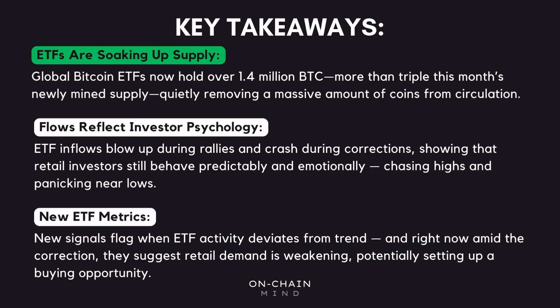To wrap things up, what we're clearly seeing is that the ETFs are quietly soaking up an enormous amount of the available supply — they've already pulled more than 1.4 million Bitcoin off the market, and just this month alone they've absorbed more than three times the number of coins being mined. That's a huge shift in supply dynamics and something you simply can't ignore if you're serious about understanding this market. At the same time, the flow data tells us a lot about human behavior: money pours in during rallies and gets pulled out during corrections — retail investors tend to do the opposite of what's smart, chasing highs and panicking during lows.